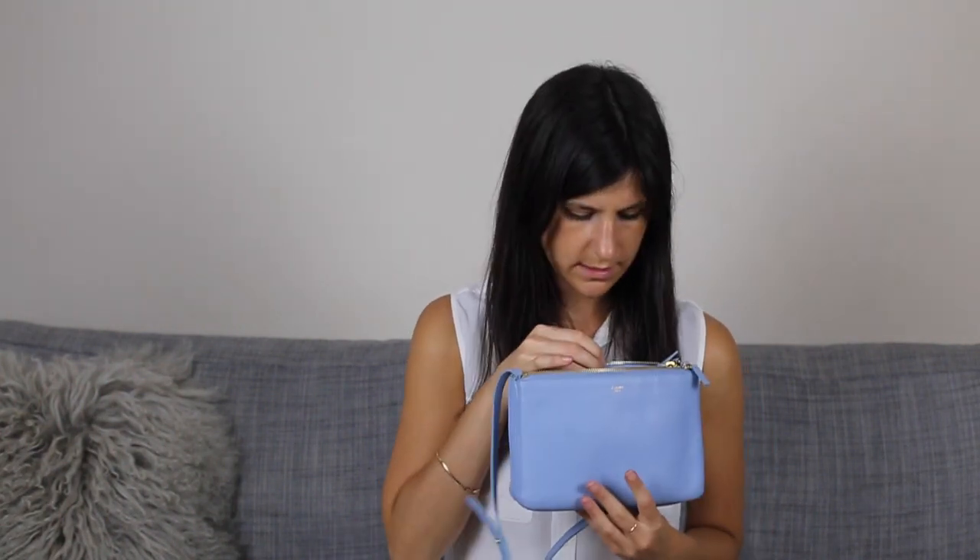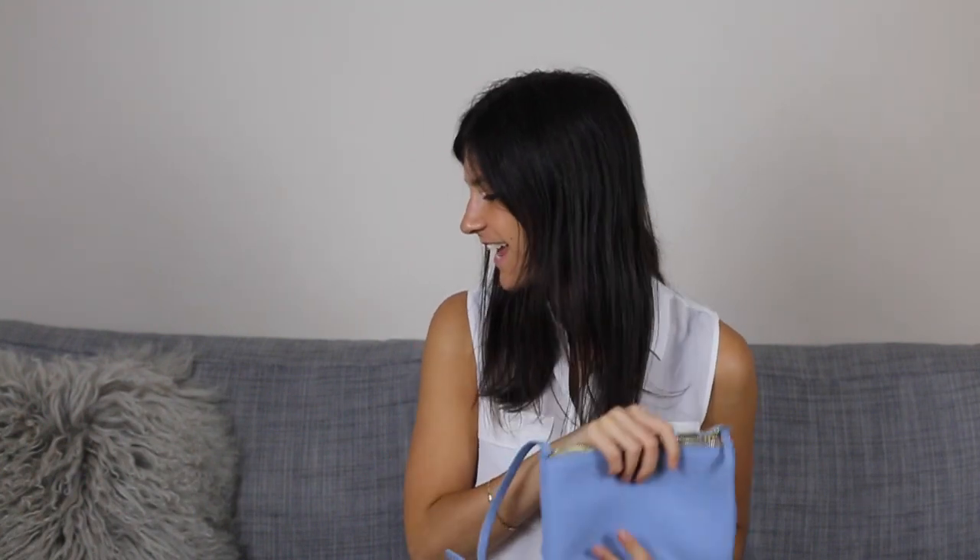That's pretty much it — it's empty now, aside from some receipts. It fits a lot more than you would really expect. I can also get a pair of sunglasses in here as well, but the weather was a bit iffy this morning so I didn't bring those. I hope you guys enjoyed getting a little sneak peek into what I carry in my handbag most days. Thank you so much for watching — see you later, bye!